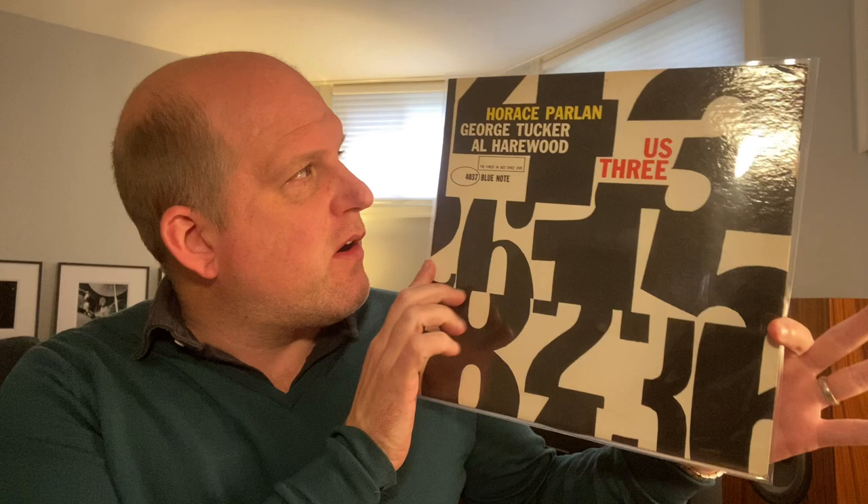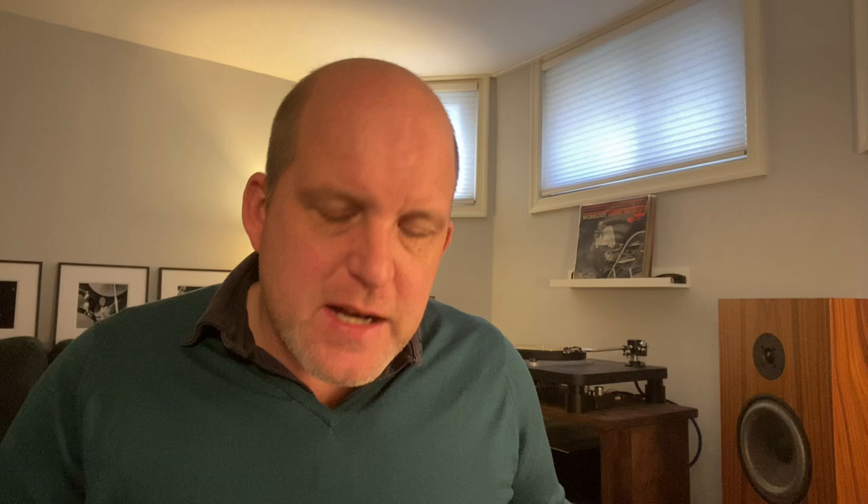I did get "Up and Down" earlier this year, but then I added this to the stable, which is Horace Parlan, "Us Three." Beautiful cover. What else can be said? I mean, this is about as minty as you can get. It is a review copy, so it is a promo, which is great. Is it my favorite Horace Parlan album? It is not, but is there a bad Horace Parlan album? No, there is not. Super clean — I would say EX all around. Lovely, lovely copy. Really excited for that.